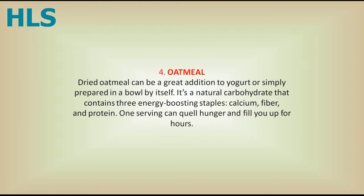4. Oatmeal. Dried oatmeal can be a great addition to yogurt or simply prepared in a bowl by itself. It's a natural carbohydrate that contains three energy-boosting staples: calcium, fiber, and protein. One serving can quell hunger and fill you up for hours.